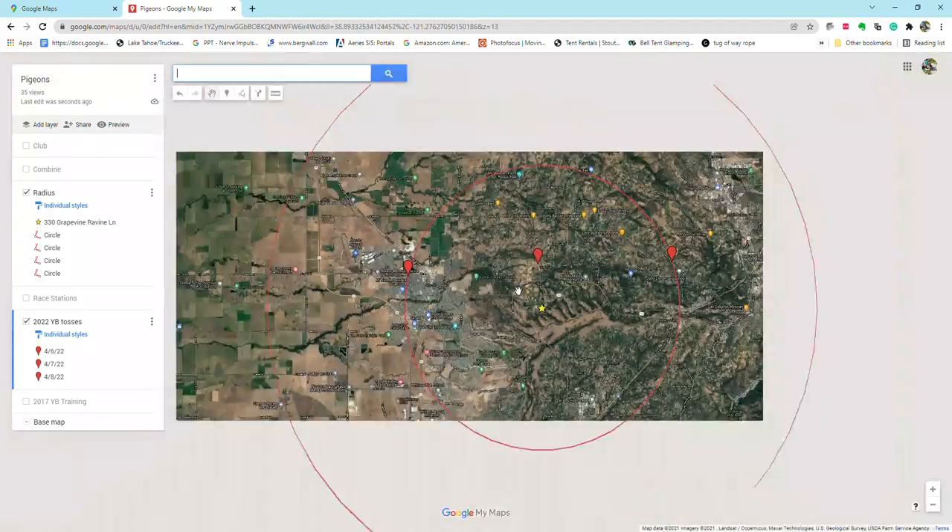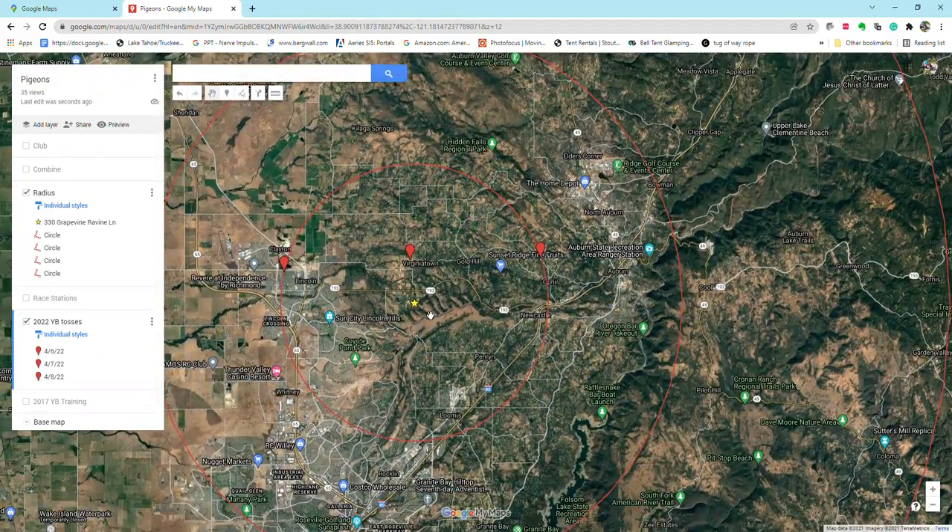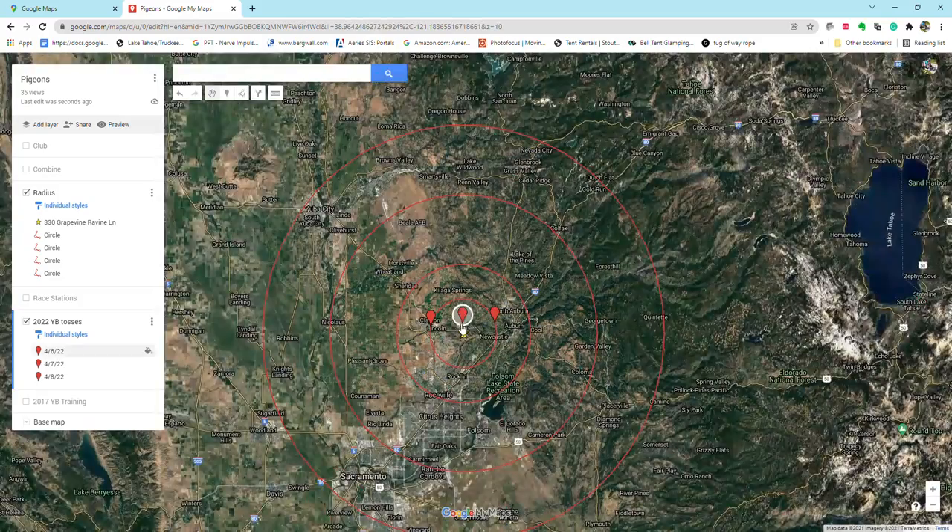Let me zoom out and talk about this for a second. Here's the loft. I bring them to that first toss, and then around the compass — east of the loft, west of the loft, north, south. If they're coming good at five miles I'll bump them out to the ten-mile spot, then twenty miles, then out to thirty miles.